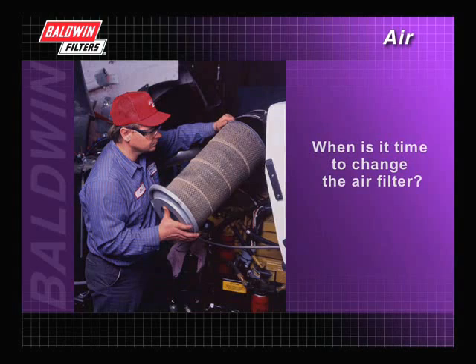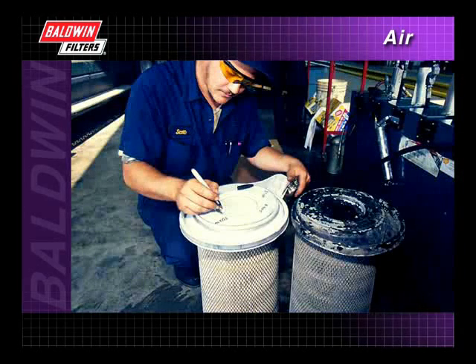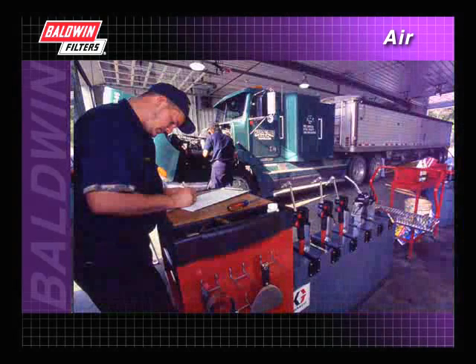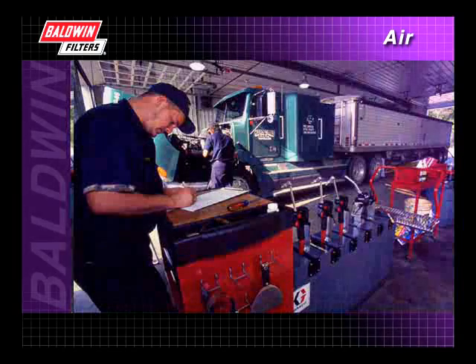So how do you know when it's time to change the air filter? For standard type elements such as Baldwin's PA series, replacement at specific intervals may fit best in your overall maintenance program. But again, scheduled replacement doesn't give you an accurate idea of how much unused filter capacity you may be throwing away.